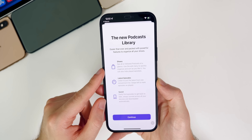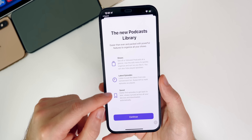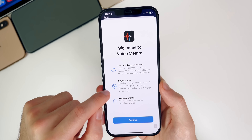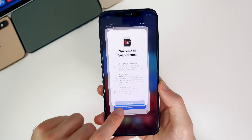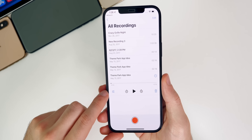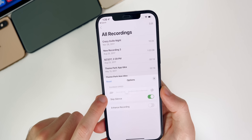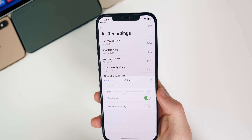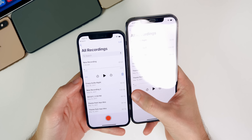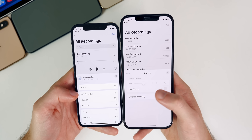Beta 2 brought two new splash screens — one in Podcasts for the library section covering shows, latest episodes, and saved content, and one for Voice Memos covering recordings, playback speed, and improved sharing. Inside Voice Memos, there's also a new Edit button and a Skip Silence feature, similar to popular podcast apps. The overall UI is much improved compared to iOS 14.